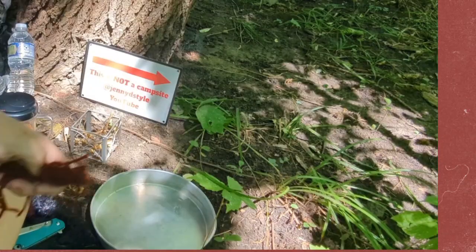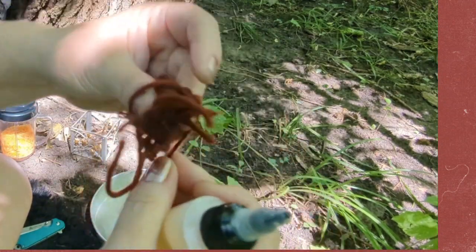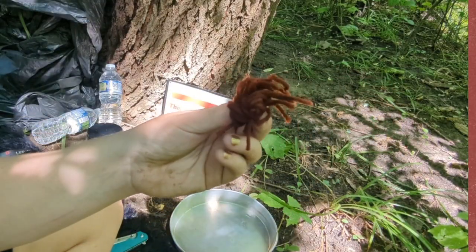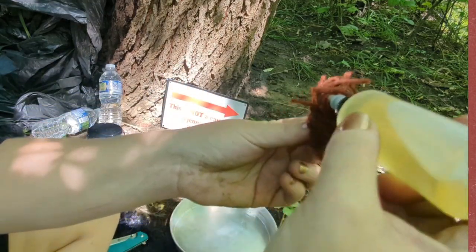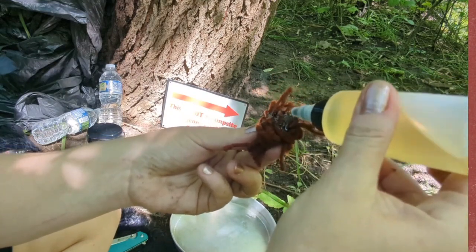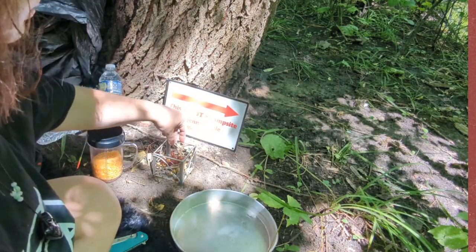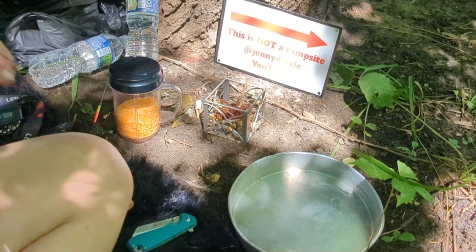I've been hearing people say cotton is good. This is cotton — whatever this is called. And this is yarn, just a little bit of yarn. Hopefully it works good. And this is vegetable oil — it's all I can find. Put a little bit of oil in there without sticks. I'm going to start the fire and then I'm going to cut.